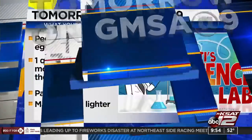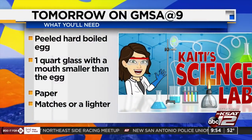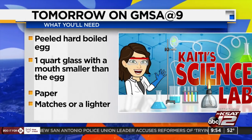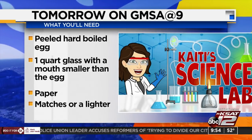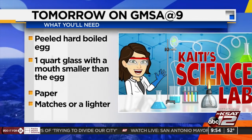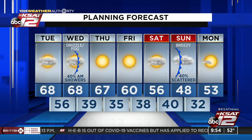Tomorrow on GMSA at 9: the first Cady's Science Lab of 2021 is the egg in a bottle experiment, where you can watch an egg magically fit inside a bottle while learning about air pressure. What you'll need: a peeled hard-boiled egg, a one-quart glass bottle with a mouth smaller than the egg, paper, and matches or a lighter. That's tomorrow on GMSA.